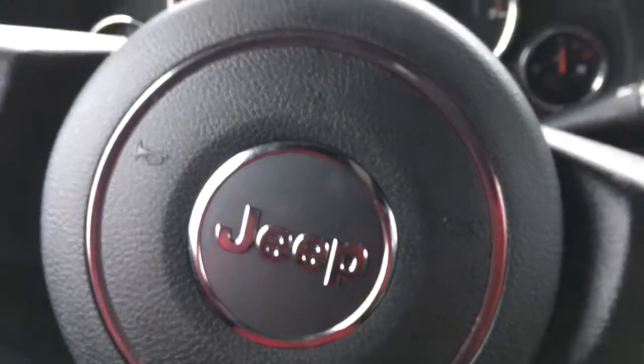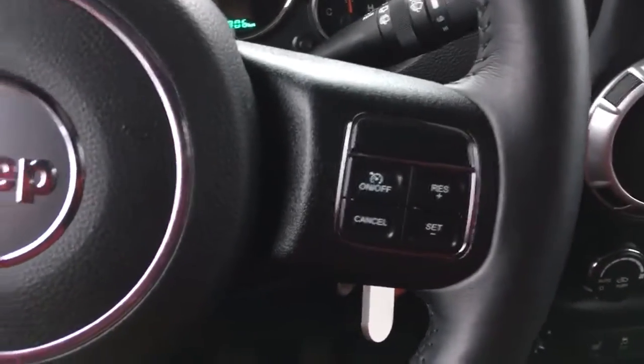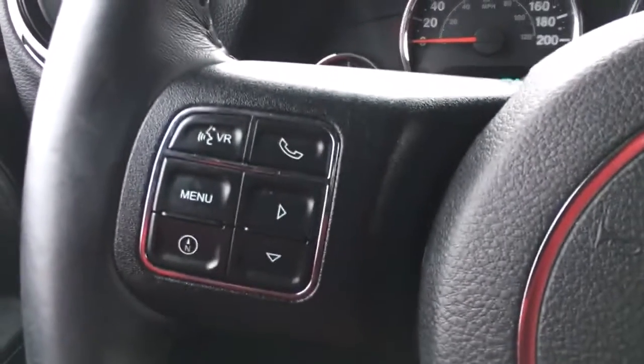Here we are in the driver's seat of this Jeep Rubicon, taking a look at this nice black leather-wrapped steering wheel with steering wheel mounted controls for your cruise control, Bluetooth phone connectivity, as well as your dash screen controls.